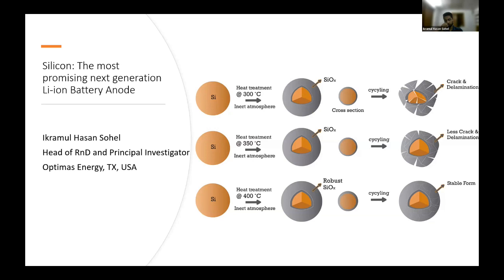I'm Ikram Hassan Sohel. I'm working as Head of R&D and Principal Investigator of the battery project at Optimus Energy, which is based in Dallas, Texas, USA. They have an R&D facility in Bangladesh and I'm the head of it and also the Principal Investigator of the battery project. Today's topic is about silicon.